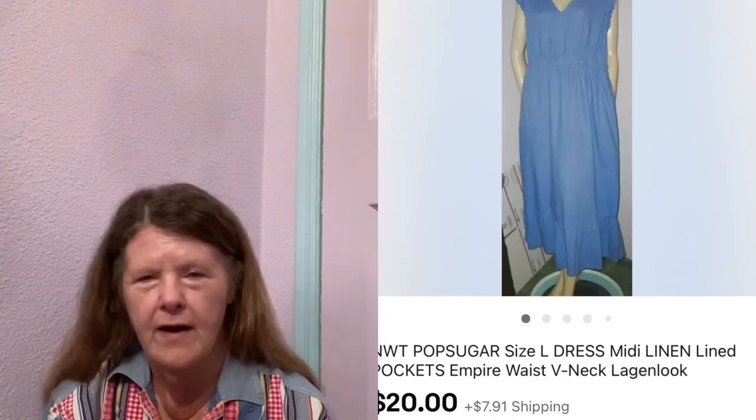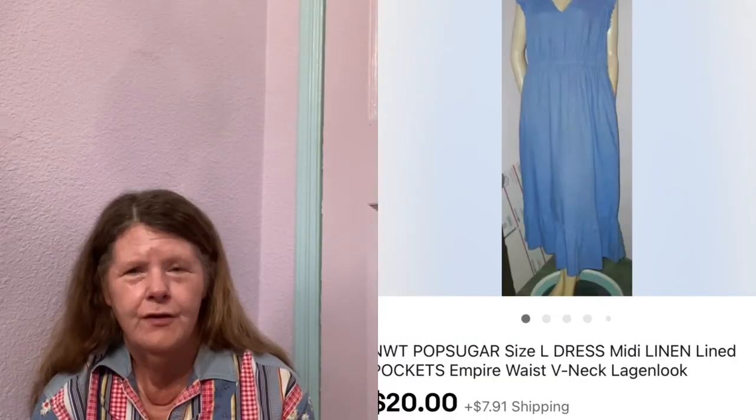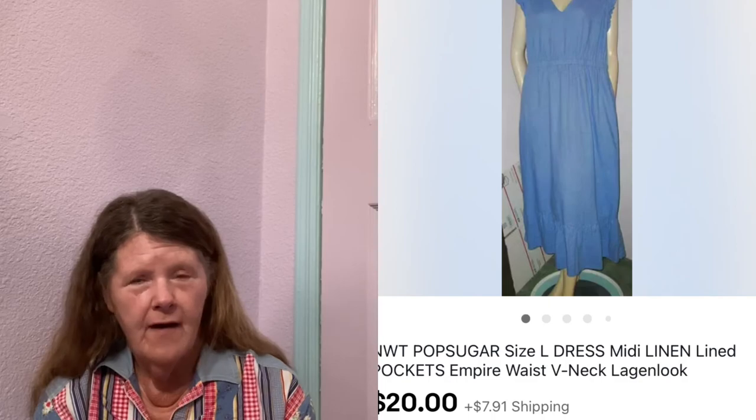Next item to sell was also on eBay — this NWT Pop Sugar Linen Ruffle Hem Midi Dress in a size large. I picked it up doing retail arbitrage at Kohl's, so I'm into it for $11. Had it listed for $25, someone sent me an offer of $20. Hallelujah, it's out the door — I've had that dress for a couple years. I barely made my money back, but I don't care; it took up a lot of space.